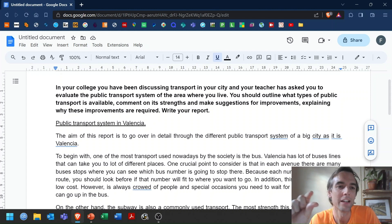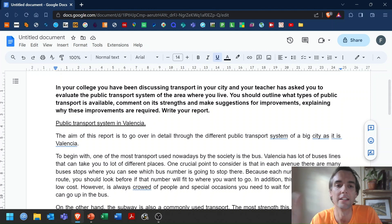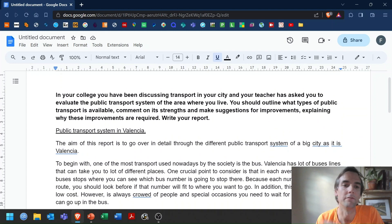What have you done well? What can you improve? What you're looking at on the screen is, hopefully, the task that you will be doing. I recommend doing this task — if you want to stop and try to do it yourself before you watch the video, that could be a good idea. It is a task from a video I made on reports and proposals, and the task is asking you to evaluate the public transport system of the area where you live: what's available, the strengths, improvements and why they are required. Write a report.